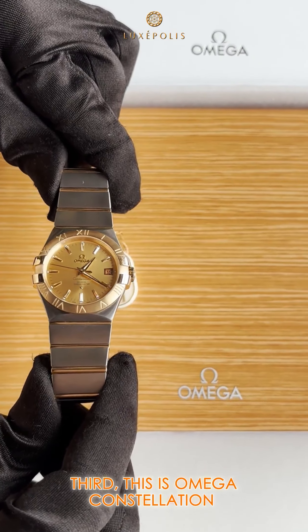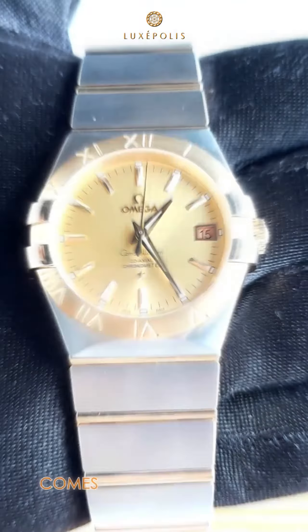Third, this is the Omega Constellation 35mm steel and yellow gold automatic, comes with complete set.